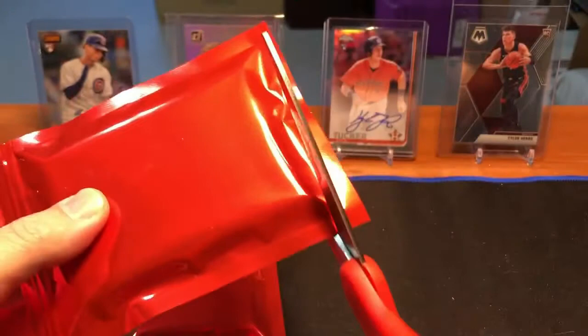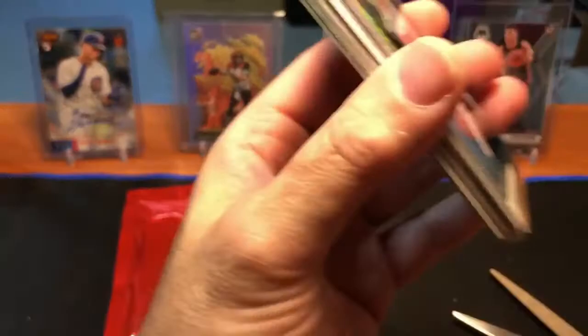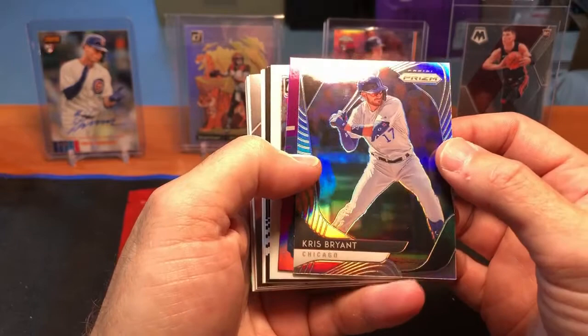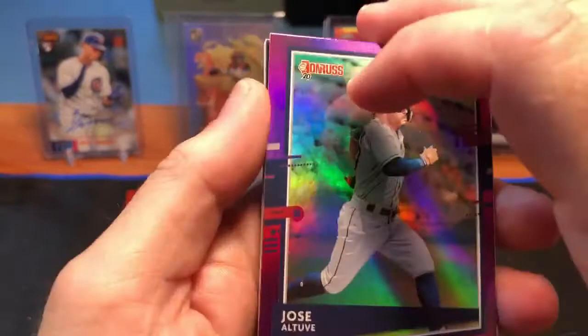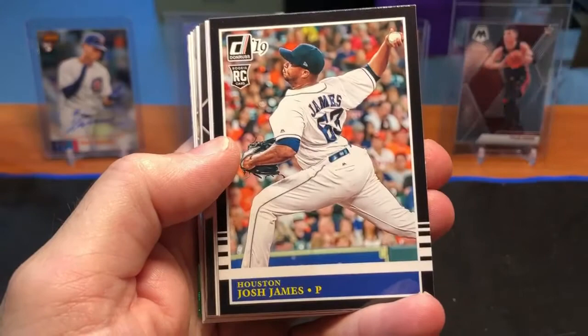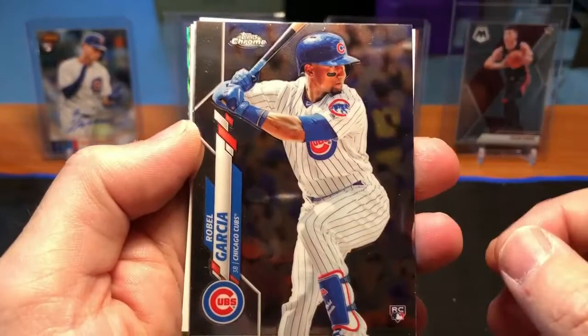We're going into Pack 3. Can't say thank you enough for the support — we're almost at 280 subscribers, getting close to 300. I'll continue doing Mystery Pack Mania when I find one that's a good value. Pack 3 starts out with a prism Chris Bryant — yes, it is a prism, really nice. Then Jose Altuve Donruss foil, another Chris Bryant 2019 Donruss, a Javier Baez — this is kind of a Chicago Cubs-themed pack to start. Josh James for the Astros, Adbert Elzele, another Nico Horner rookie, and a Robel Garcia rookie from Topps Chrome.